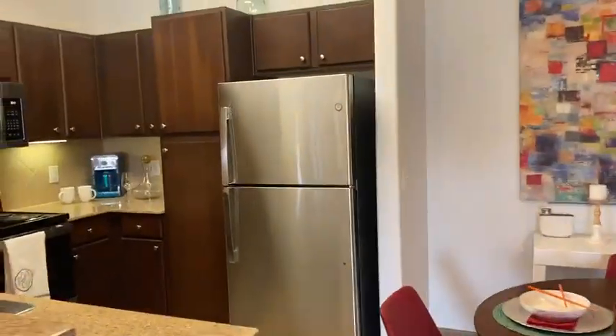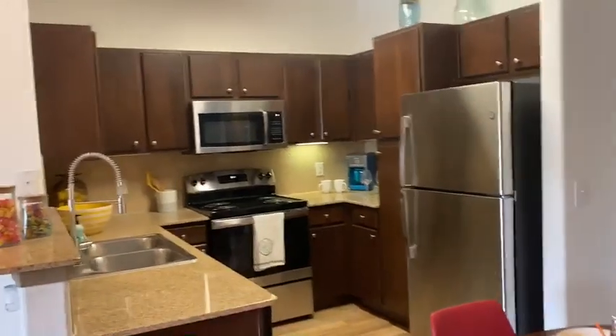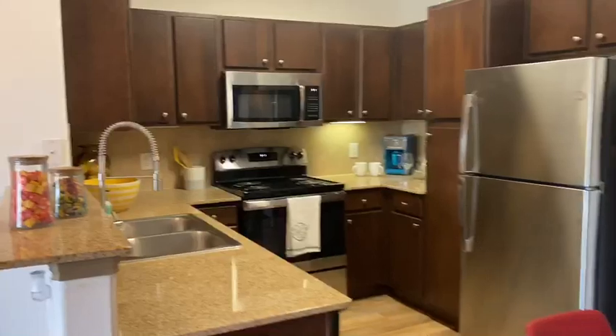Here's the kitchen. We offer stainless steel appliances for $40 more, but if you didn't want to do that, you could definitely get our black-on-black appliances, which are still super nice.